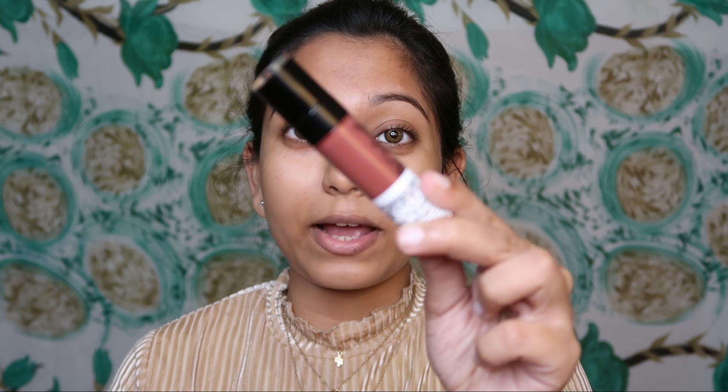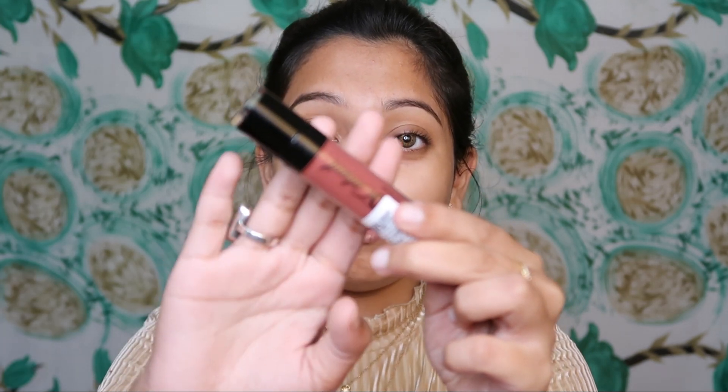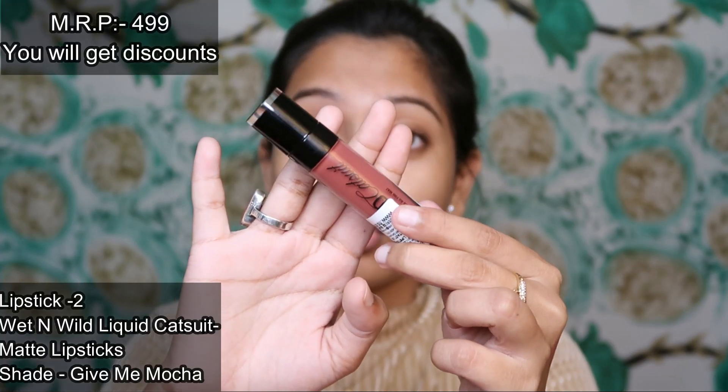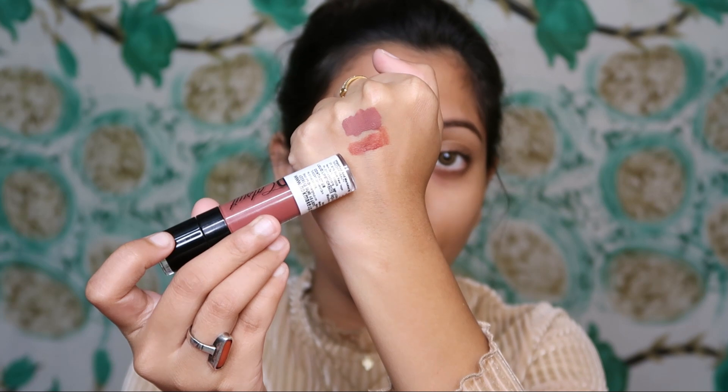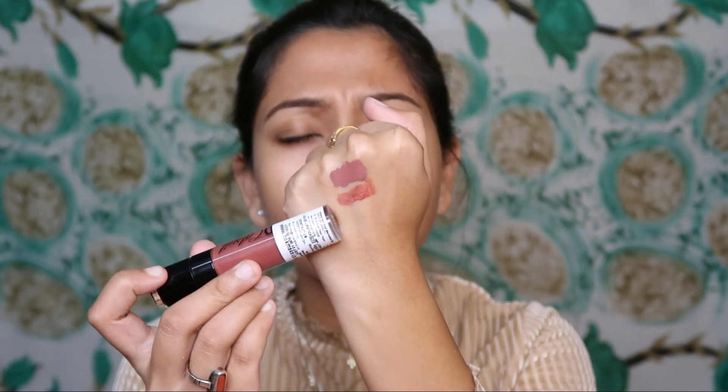The next lipstick is Wet and Wild Cat Suit Matte Lipstick in the shade 'Give Me Mocha.' If you follow me, you may have seen me use this lipstick before — I really like it. The shade looks good on light to medium skin tones.